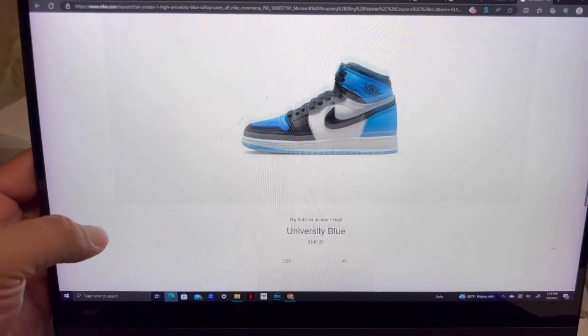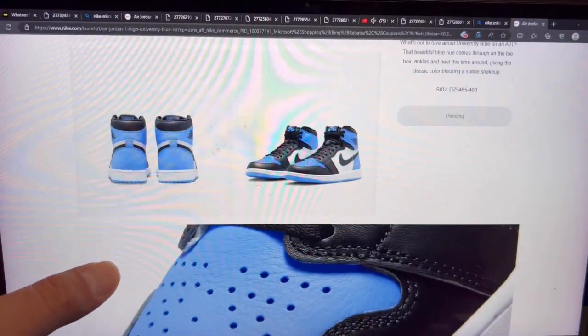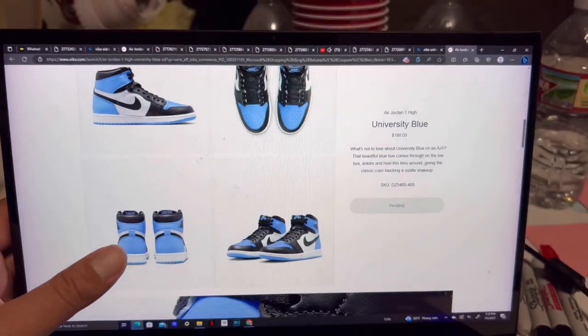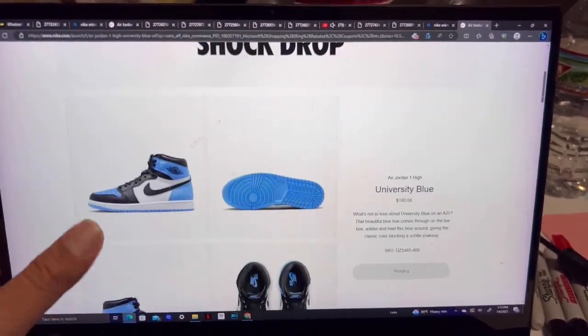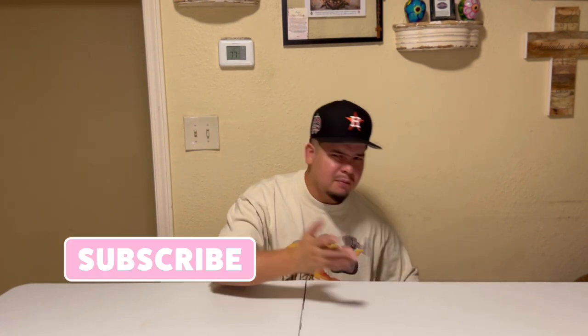Sizes 3.5, 6.5, 7, and 4 are still available. I went for it on my phone — still pending, still pending on the computer for the shock drop on the UNC Toes. These are gas, I can't wait to get them in hand. We're about to get into an unboxing on these Jordan 1 UNC Toes. From that previous clip y'all saw us copping on the shock drop, and we did get them in a few days ago.